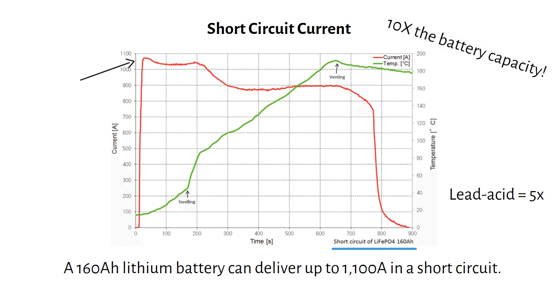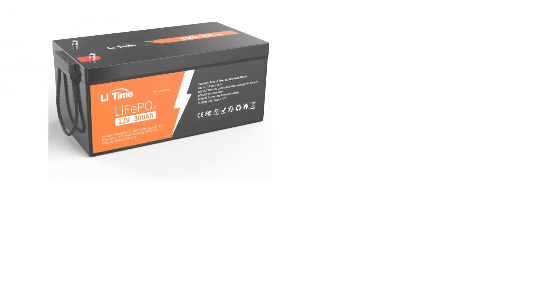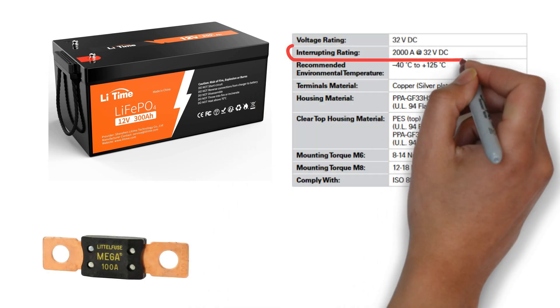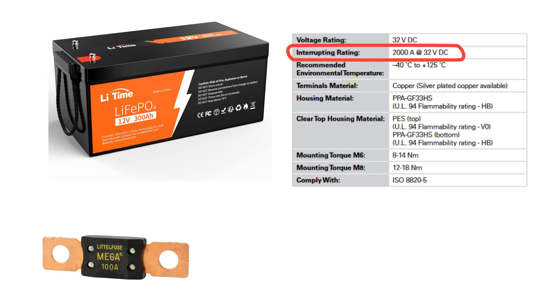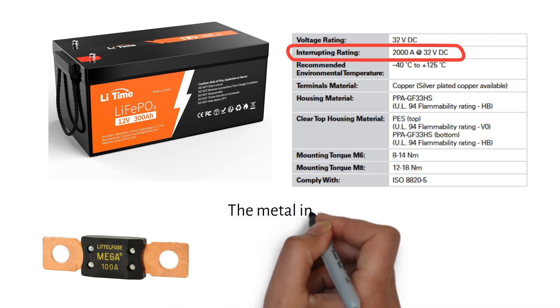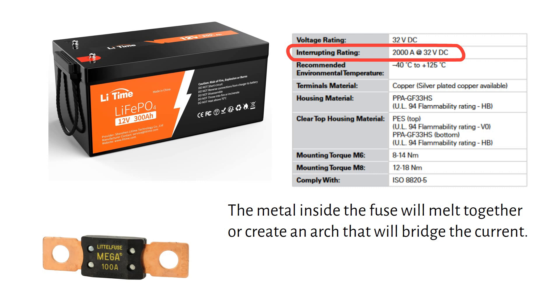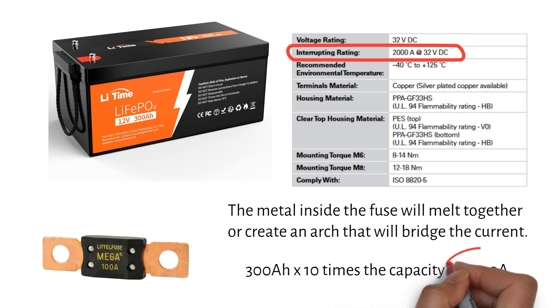So we need to find fuses that can break this kind of current. Let me explain with a simple example. Let's say you have a 12V 300Ah battery and you want to fuse it with a mega fuse rated for a short circuit current of 2000A. This fuse won't protect your system from a short circuit, because the maximum current that can flow is higher than what the fuse is rated for. The metal inside the fuse will melt together or create an electric arc that will bridge the current. A 300Ah lithium battery can have a potential short circuit current of 10 times its capacity — which is 3000A. That's why you always choose a fuse with an ICC rating higher than your battery's maximum short circuit current.